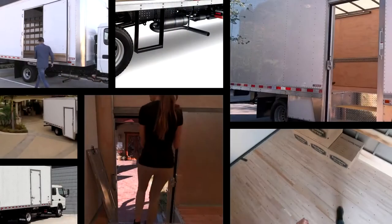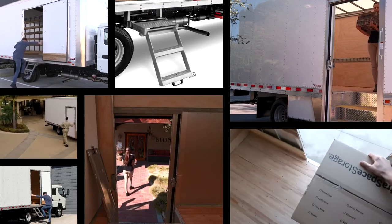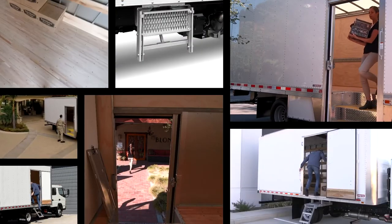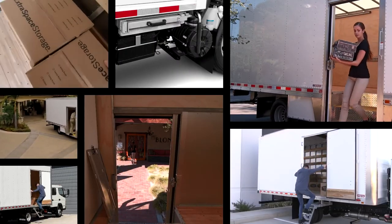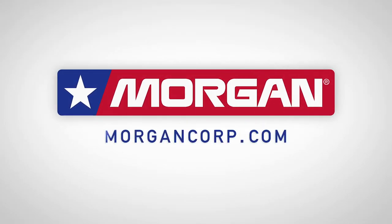Morgan's side access options continue the legacy that is Morgan by delivering the versatility you need, the ease and efficiency you want, and the quality you expect. Contact your Morgan representative for more information and help in selecting the best side access package for your business.